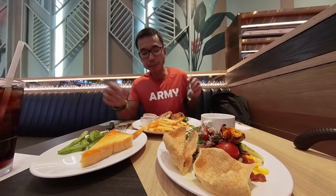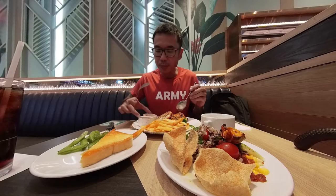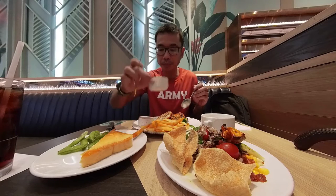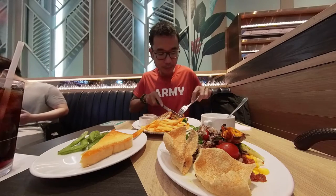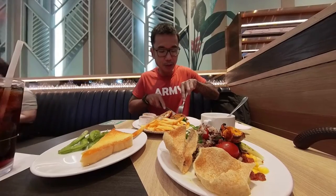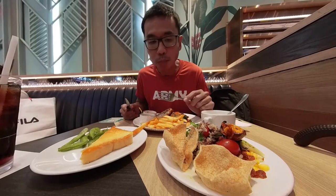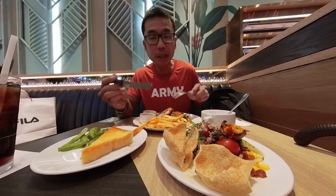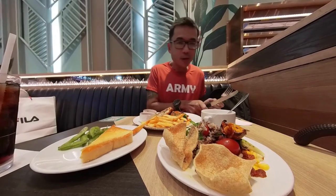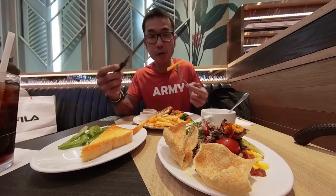Nothing special — it just tastes like the Maosong Tsuk. The chili sauce and the brown sauce go with the chicken. Let's try the grilled chicken — not too bad, well marinated, not dry, a bit juicy. Maybe it's been out for a while but still decent.